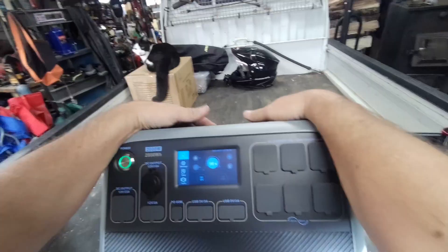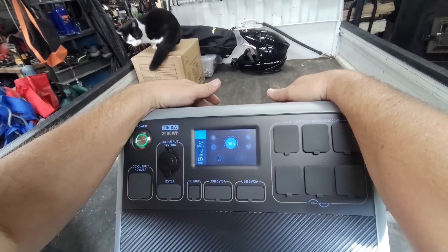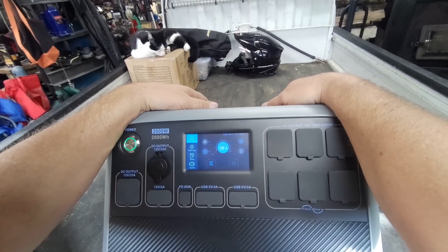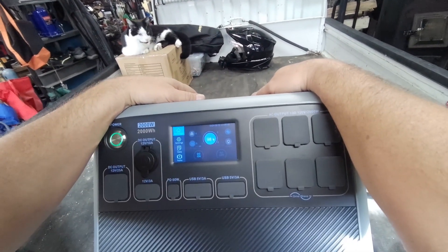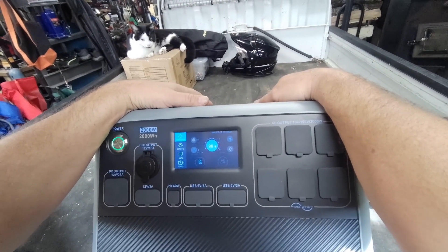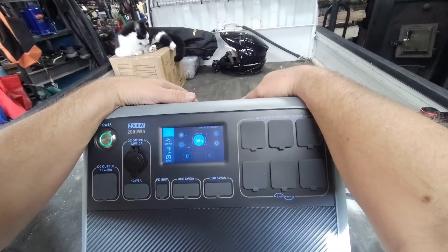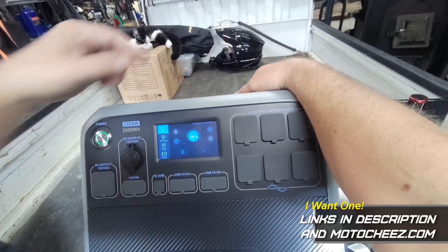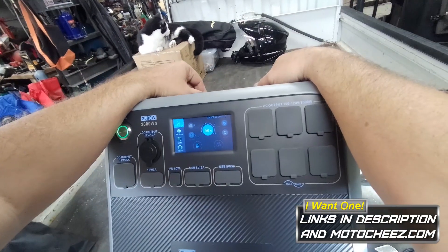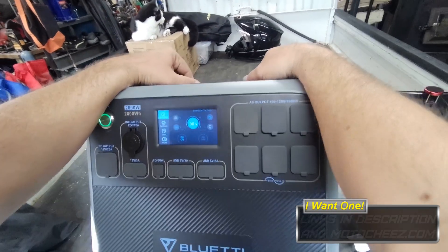I like it — very impressed. You'd probably need a 3000-watt or larger unit to run a welder, but it did great everywhere else. You can never go wrong with a BluEtti — they are top rated, customer service is excellent, the warranty is excellent, build quality, batteries — everything top notch. Two thumbs up. There'll be a discount code and a link to buy it in the description.